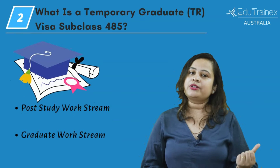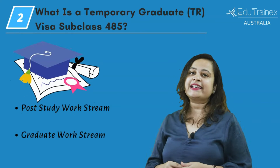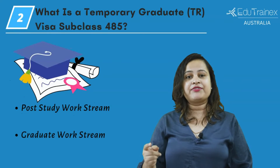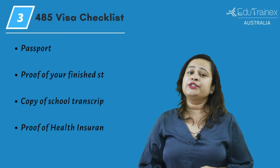You can apply for a graduate work stream visa if you want to work in an occupation that belongs to the skilled occupation list. To get this visa stream, your degree, diploma, or trade certificate must be related to the job you want to work in. Now for the documents,